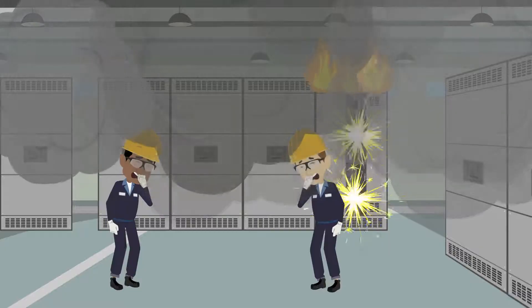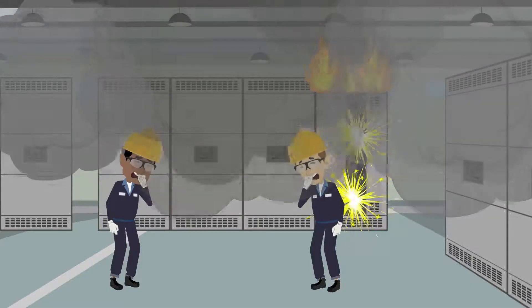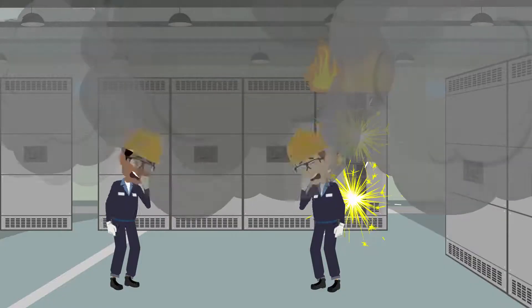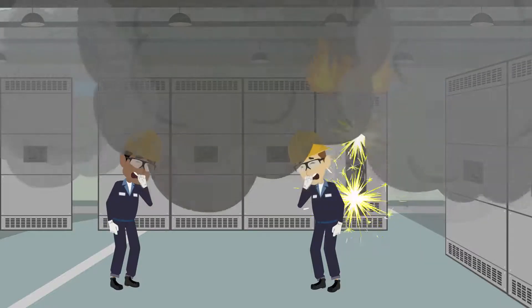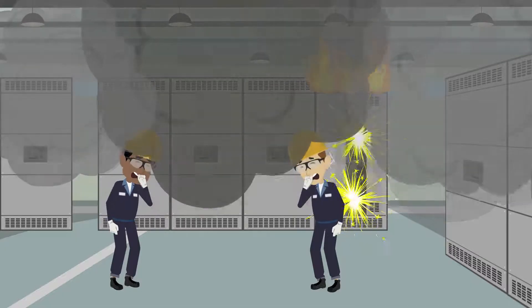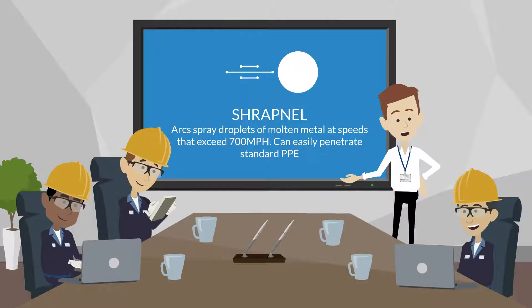An arc flash also produces a cloud of plasma and ionized particles that, if inhaled, causes severe burns to the airways and lungs. The charged particles may also be attracted to metallic objects nearby, such as jewelry, belt buckles, keys, and eyeglass frames, resulting in severe burns.